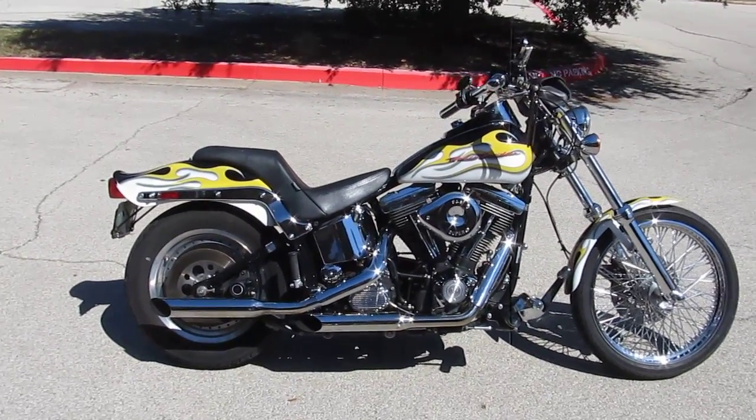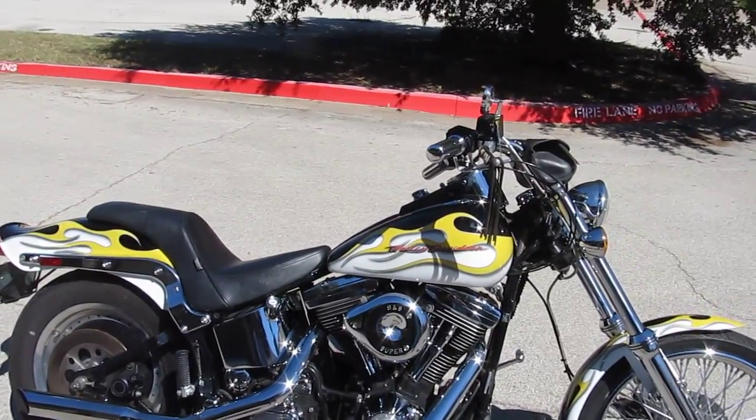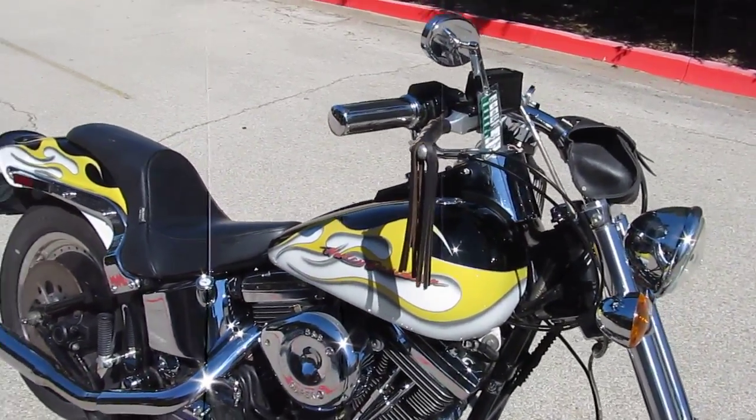Hello folks, Gino here with American Motorcycle Trading Company in Arlington, Texas. Today I want to show you this 1992 Harley-Davidson Softail Custom. This thing's got lots of upgrades on it.